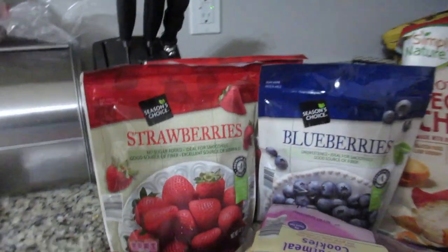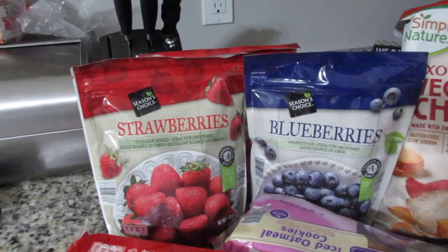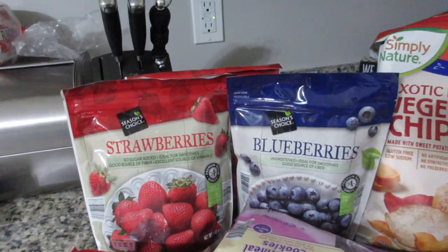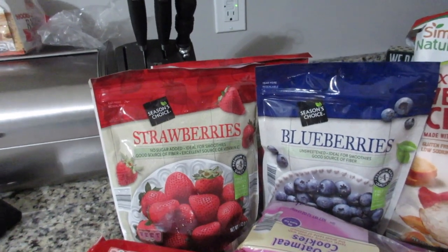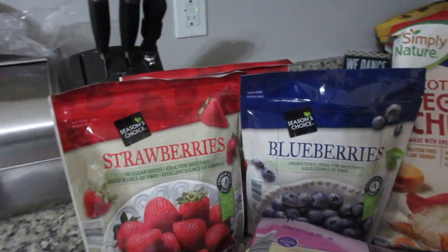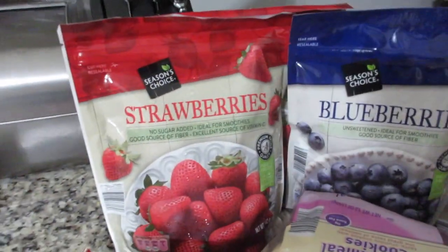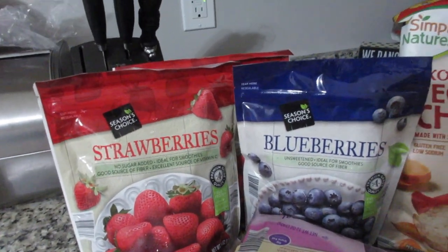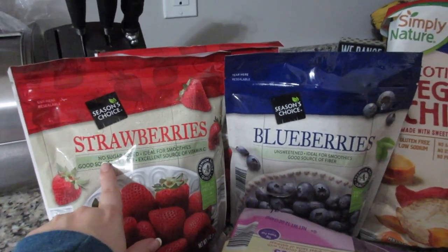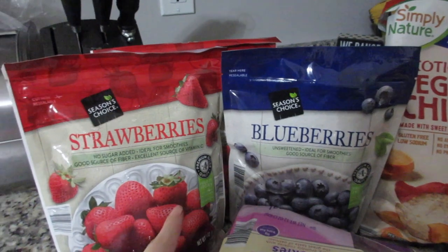I actually got some frozen fruit. I've been making smoothies and I really, really enjoy them. It's a way to get a lot of greens in too — I've been putting spinach in my smoothies and you cannot even taste it, you don't even know it's in there. I really like a lot of this stuff at Aldi's because right here it says no sugar added, ideal for smoothies.